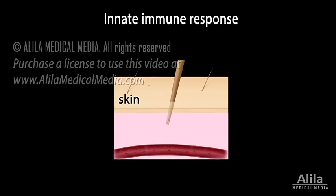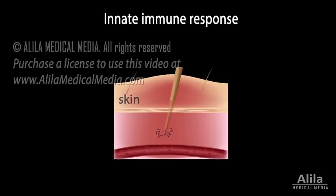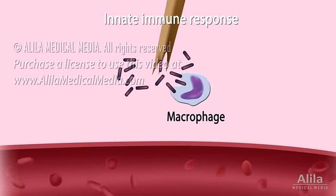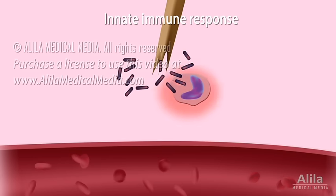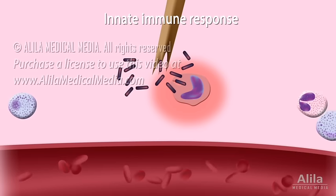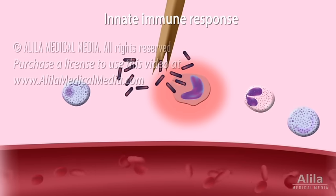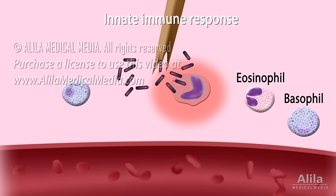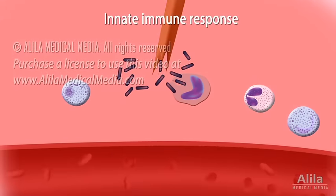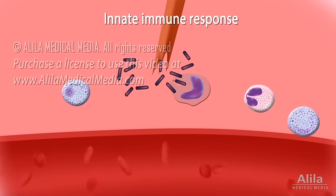The first response of the innate immune system is inflammation. Resident macrophages, which constantly patrol body tissues, ingest the pathogen and release inflammatory chemicals, called cytokines, which attract other immune cells to the site of injury. Basophils, eosinophils, and mast cells release their own cytokines, amplifying inflammation. Cytokines dilate blood vessels, increasing blood flow, and are responsible for clinical signs of inflammation such as redness and swelling.